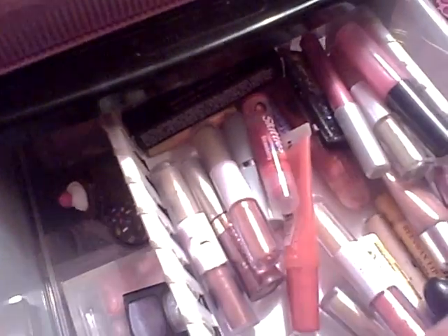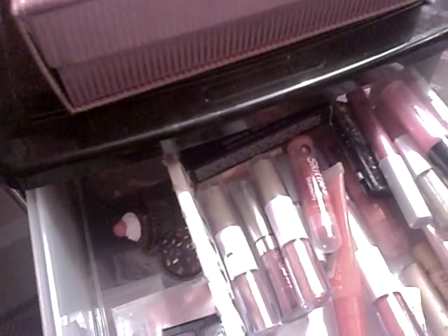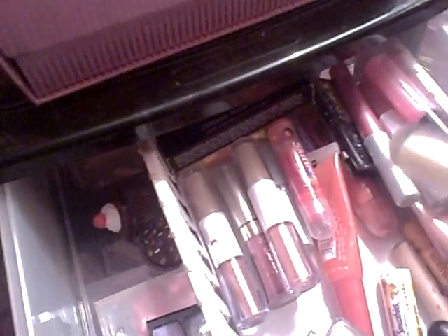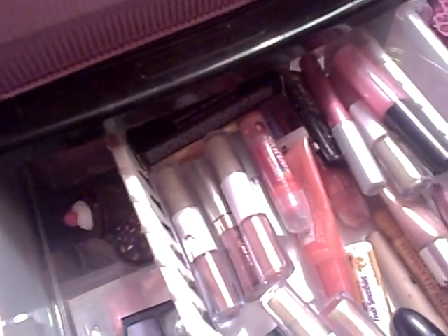Then I have a lipstick by NYC in Flirty. I have a bunch of these little alpha glosses: one in Oasis, one in Plump Out, one in Mocha Ice, one in Fire Coral. Then we have a Clinique Lipstick in Ripe Nectarine, which is a bright color — like an orange.